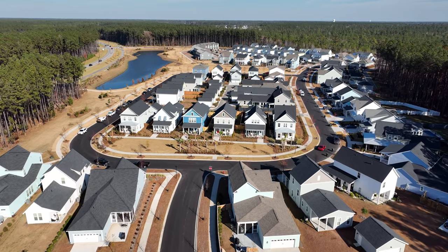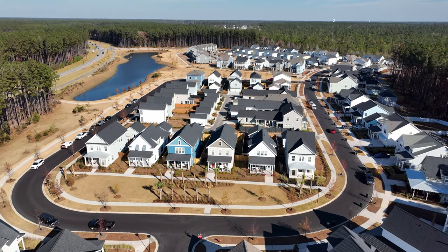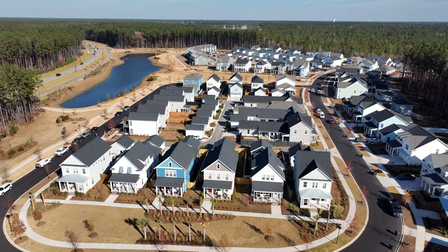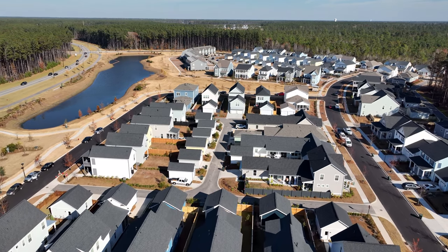Hey guys, in this video I'm excited to bring you back to Midtown at Nexton. You may be asking yourself, Ryan, why are you constantly going to Nexton? Because Nexton was named 2021's number one master plan community, and they have some great lots and great potential going on here. If you're looking to make a move to the Somerville area, you definitely need to check out Nexton.